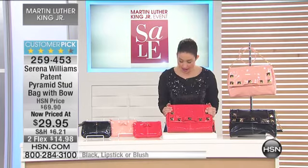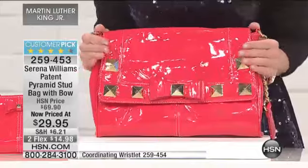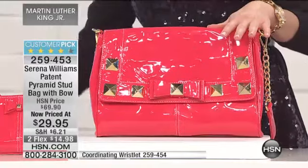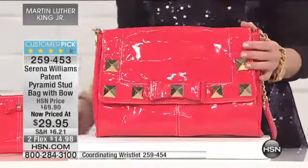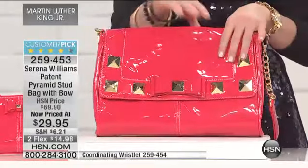Now speaking of fun, we are going to kick off this week's edition of Moonlight Markdowns with this gorgeous bag. It's a customer pick. So you already love it from the fabulous Serena Williams, who we love as an amazing tennis player, but she's also a fantastic fashion designer that brings an exclusive line here to HSN. This customer pick is so chic.